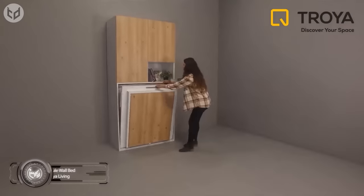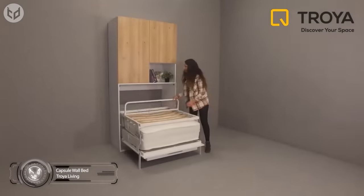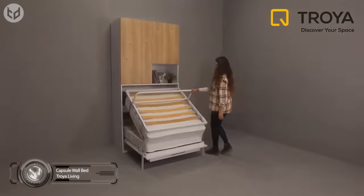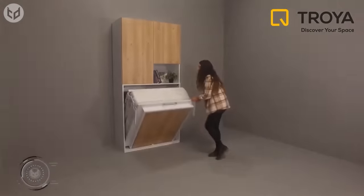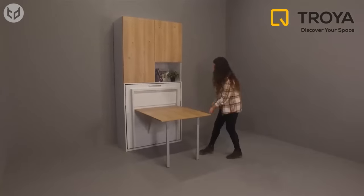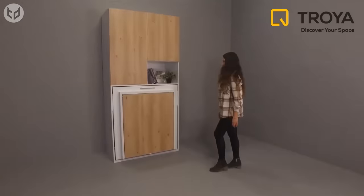This capsule folding set from Troia Living combines three essential functions, yet it only takes up about one meter of wall space in your home or office. In addition to a single bed, it includes a pop-up table and overhead cabinets with space for clothes, books, and bedsheets.